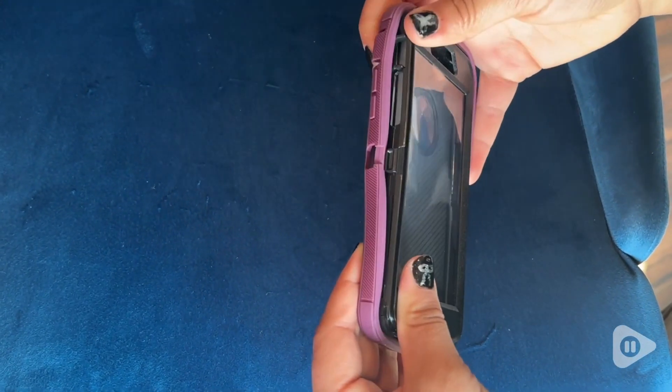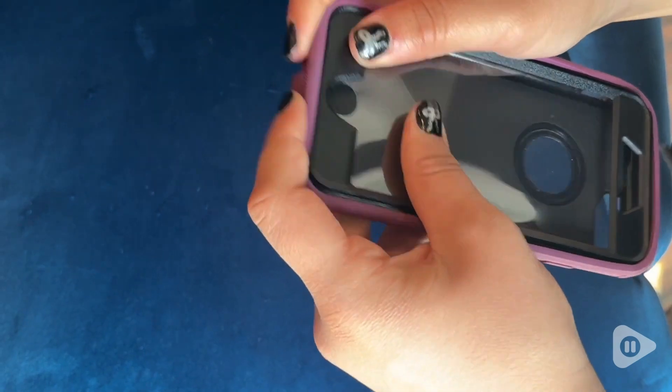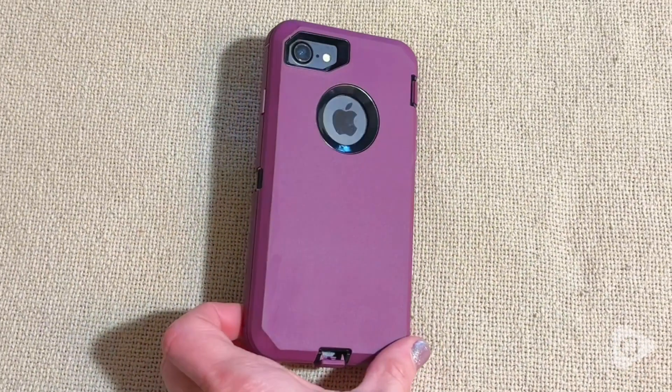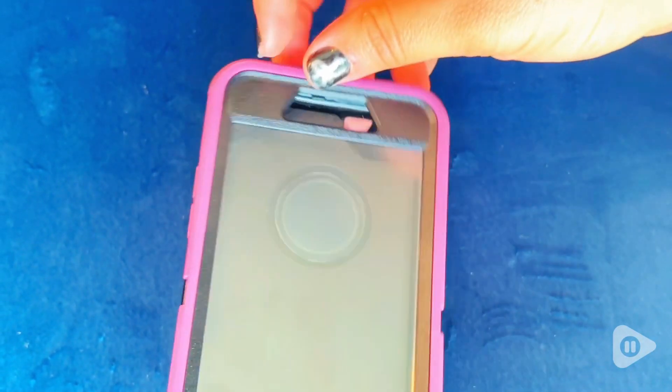This super cute outer cover fits snugly all around the back and the edges. I find that the buttons and the ports are perfectly placed and all very functional. I would definitely recommend this case but most importantly my daughter loves it. And that's our point of view.